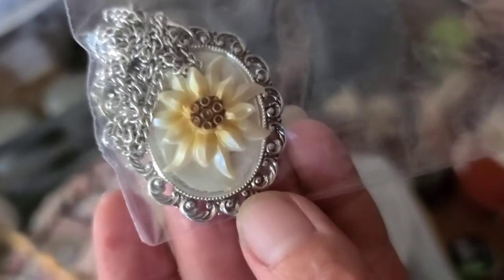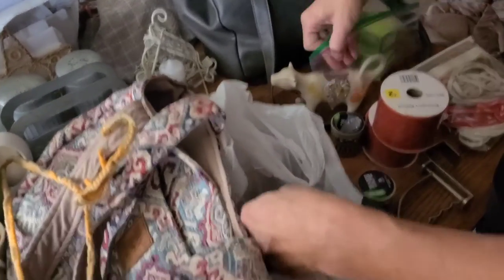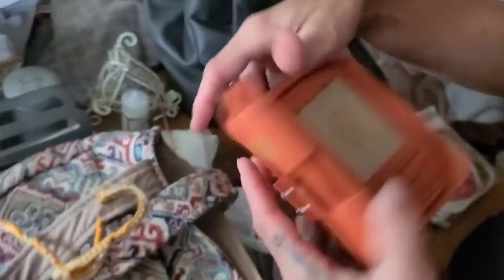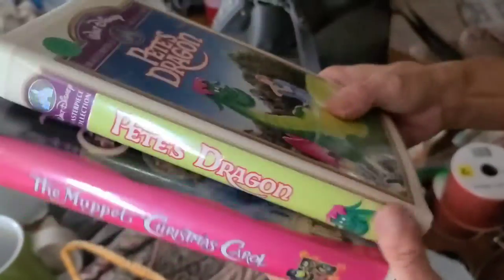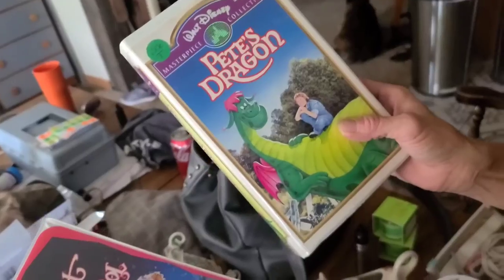There's a sunflower necklace — costume jewelry but still pretty cool. And an orange faux leather pocketbook.